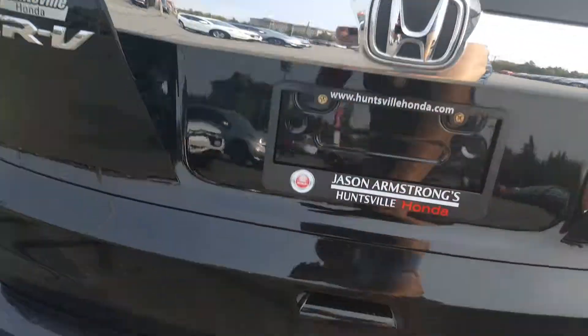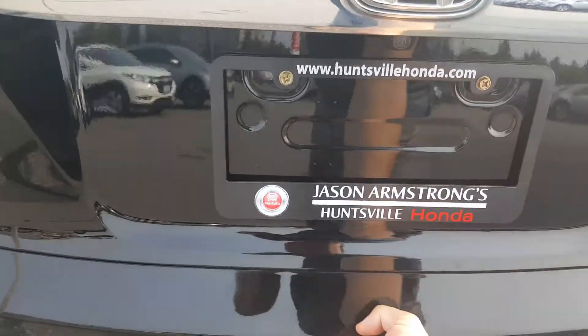Let's get into the back. We've got a nice big backup camera. This has a hitch — this can tow 1500 pounds if needed.